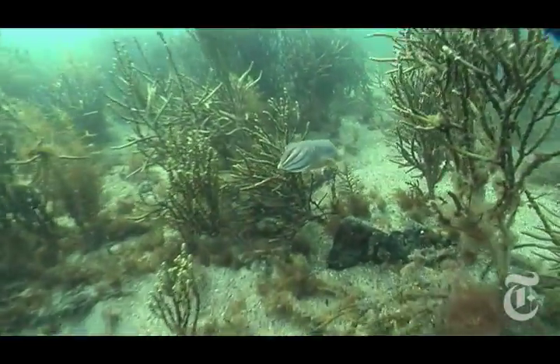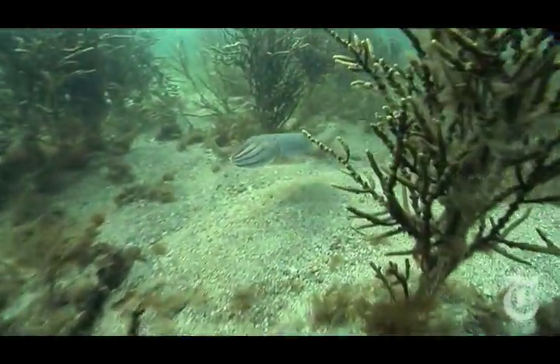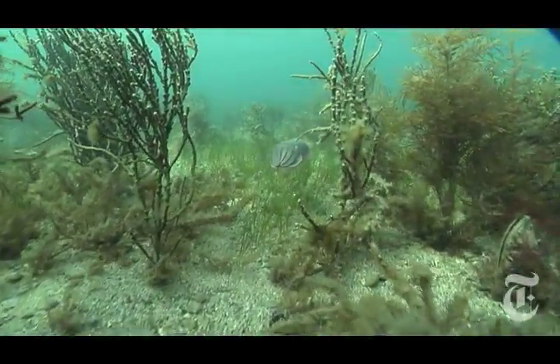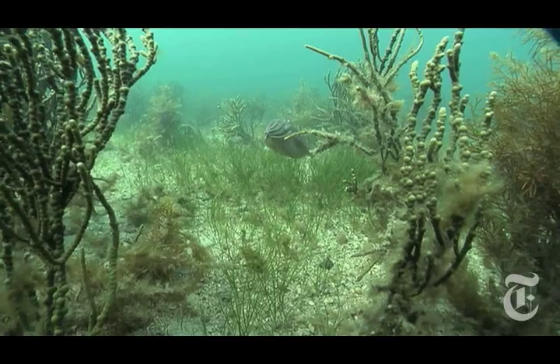Dr. Hanlon will follow a single animal for hours — a recipe for serious tedium. But every once in a while, he captures a remarkable moment. I was following one individual octopus for almost an hour.